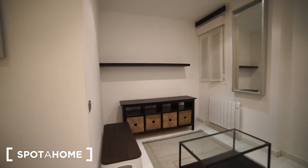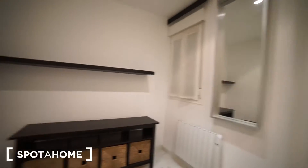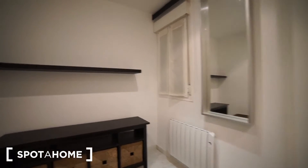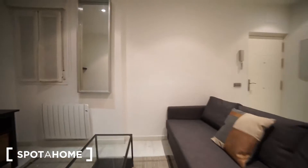We have a sofa, some tables over here, and some shelves where to put stuff right there. We have radiators all around the house — they're electrical. And right there you find a shelf where you can put a TV or set up anything there.